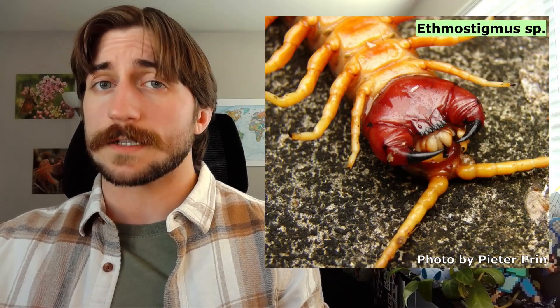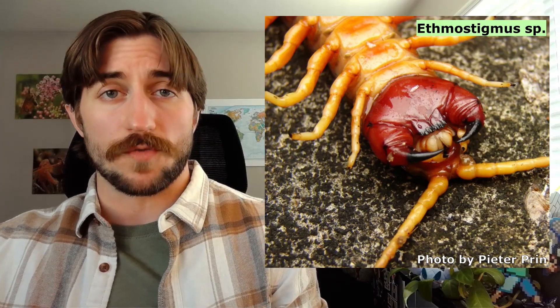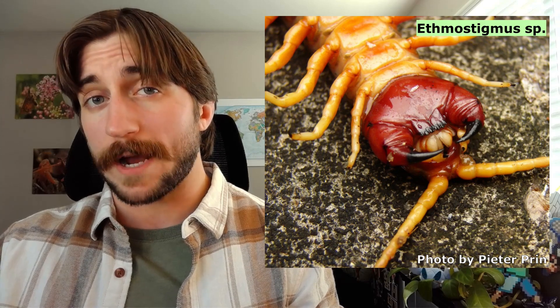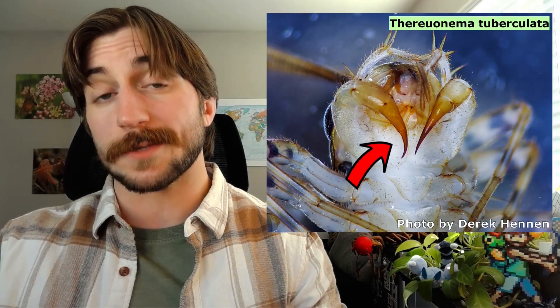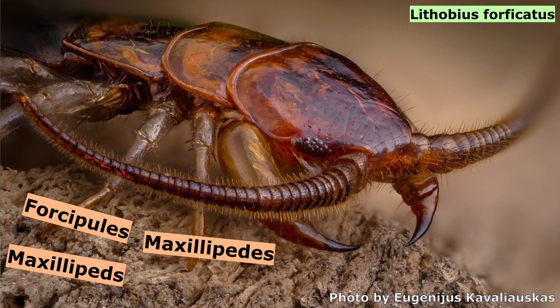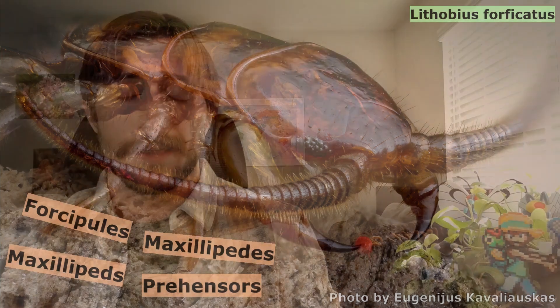We do have to address the fangs — the fangs that are not fangs. Centipedes are venomous, but those pincer-like structures delivering the venom are actually their first pair of legs. The first pair of legs on the centipede trunk has evolved to work functionally as a part of the head, working alongside the mandibles and the maxillae to manipulate prey — and by manipulate prey, I mean stab it and fill it with spicy juice. We call these venom legs a few different names: forcipules, maxillipeds, prehensors — whatever floats your boat.